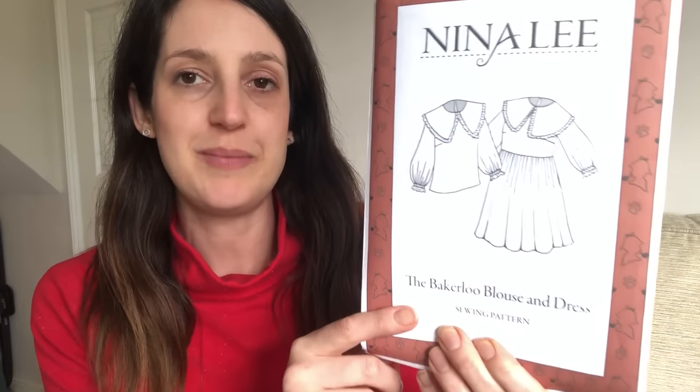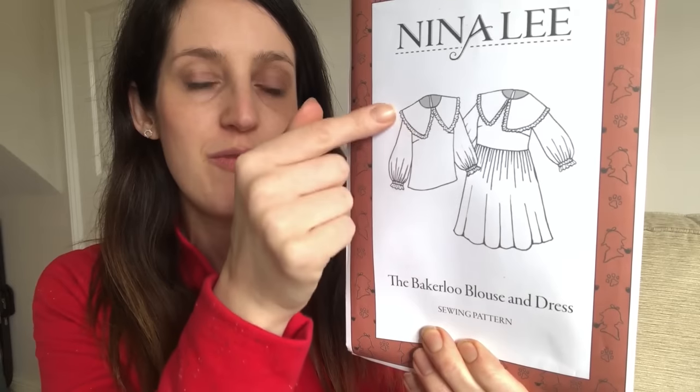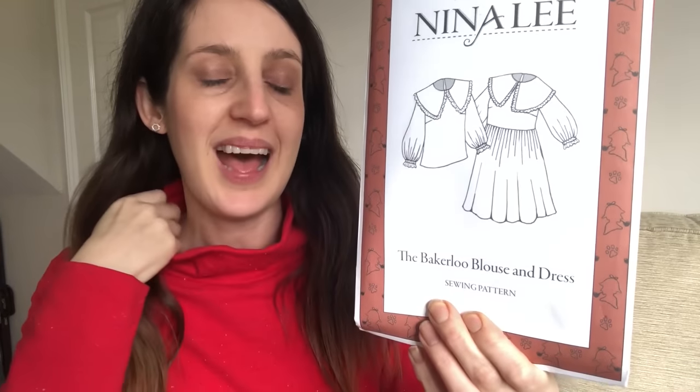I made one other purchase from Minerva. If you've seen my recent videos, you'll know I did a collaboration with The Baker That Sews and we both made the Nina Lee Bakerloo blouse and dress. It's a lovely pattern released just before Christmas with some wonderful details — particularly the oversized collar with the frill around the edge and the balloon sleeves with the ruffle at the bottom. I enjoyed making my version so much that I wanted to make another one, so I'm going to have a go with the dress version.